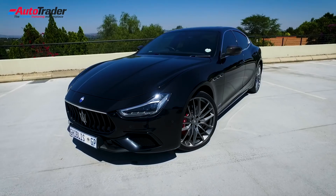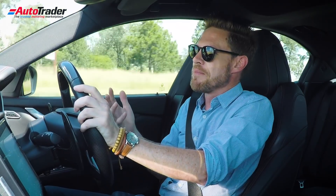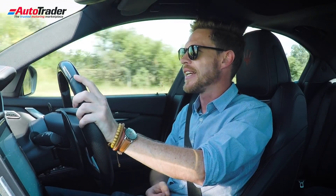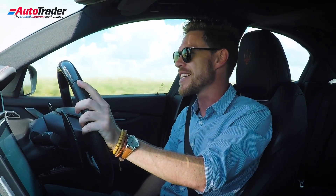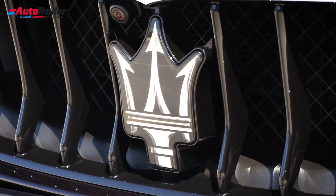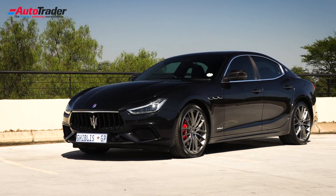There's a rather strange connotation around the Maserati nameplate — people think that it keeps company with the likes of Ferrari, Lamborghini, and Pagani and all those Italian exotics, when in actual fact it comes in at a fraction of the price and competes with some of your prestigious German brands: BMW, Mercedes-Benz and Porsche. So where does that position the Ghibli S then?